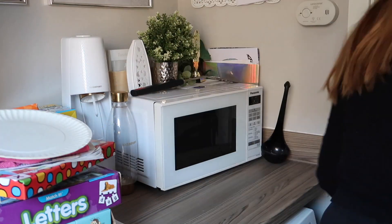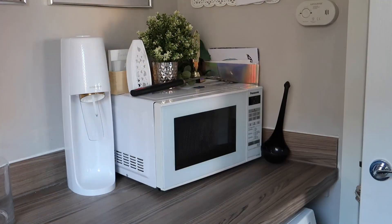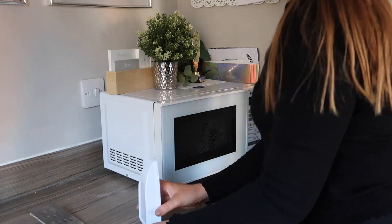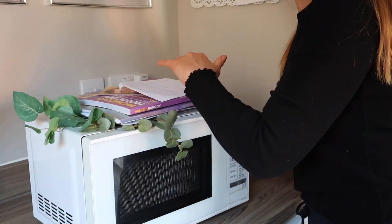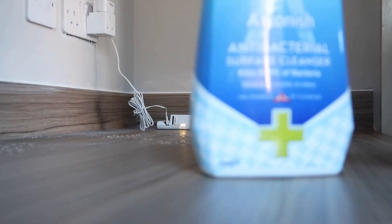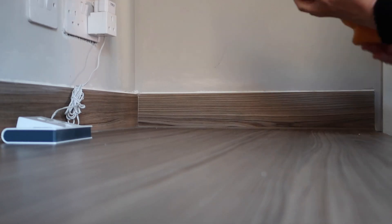The utility room has really become a bit of a dumping ground — not only is it full of clothes and stuff, but I've also been storing all of Olivia's schoolwork and homeschooling activities in there. I really wanted to get it looking clean and tidy, and also clear space for my new microwave.